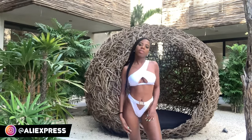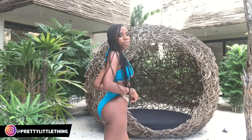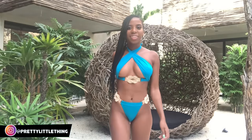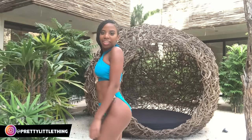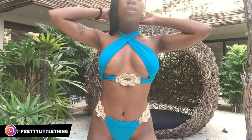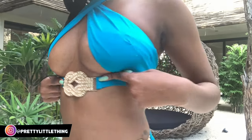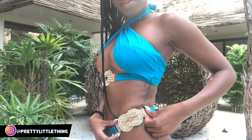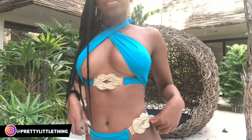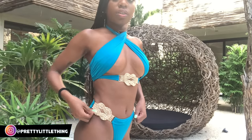Pretty Little Thing has been stepping their game up with their swimsuit collection. This blue halter — I fell in love with it when I first saw it and I had to get it. It took me so long to wear this because I have so many swimsuits, but I'm definitely wearing this a few more times. I love the underboob — it's so conservative but sexy. You should definitely check out the swimsuit collection on Pretty Little Thing because they've been really impressive and I get a lot of my swimmies from there.